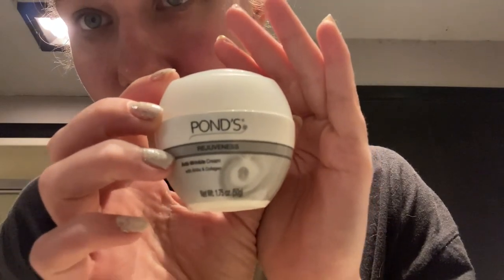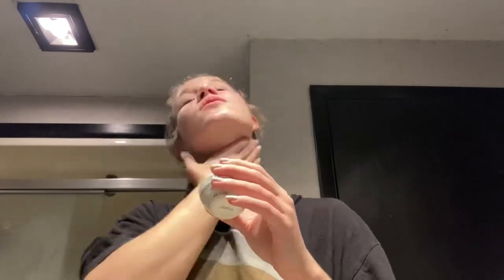Then I brush my teeth and apply some face care products. I start with some Advanced Clinicals Vitamin C — this is supposed to help with hyperpigmentation of the skin. I rub this in, let it dry, and then I apply some cream. This is the Ponds Rejuvenation Cream; I usually apply this to my forehead and my neck.